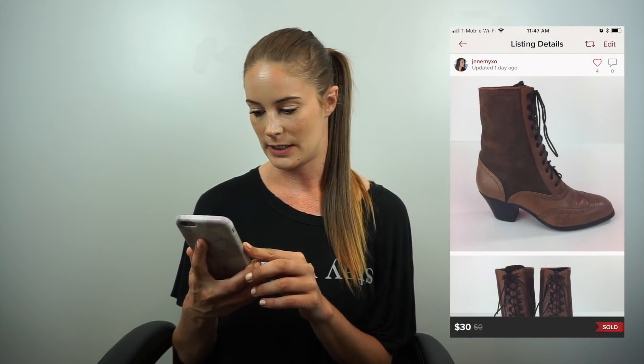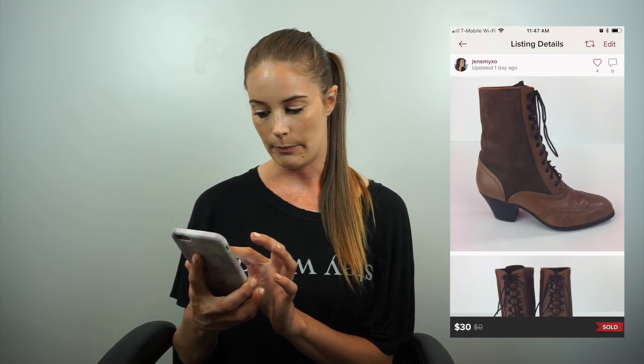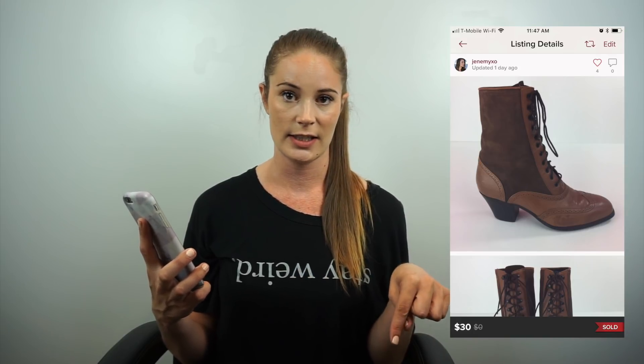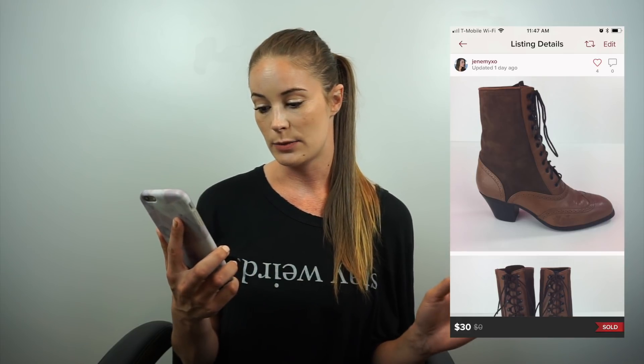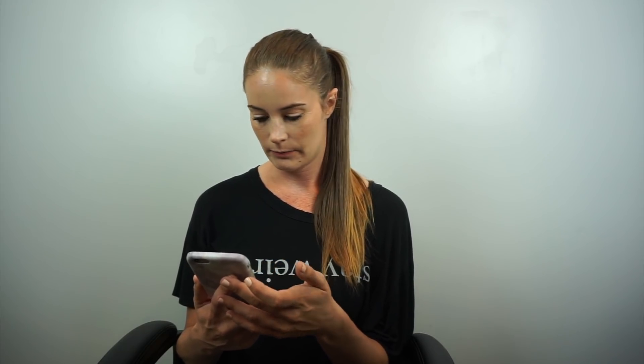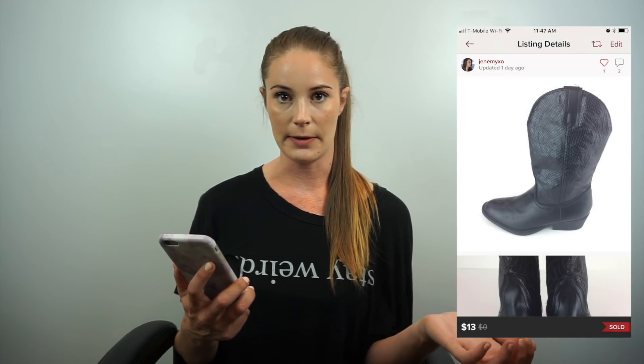These are things shipped out in the last couple of days — today is the last day of August. First is a Dingo leather suede lace-up boot, size 6.5 medium, bought for a dollar. I did offers to likers to get it out the door — sold for $30 with free shipping, net earnings $17.51. The next boots I also bought for a dollar. She offered me $13 and I accepted — that gave me $10.05. Dollar into ten, I'll take it.